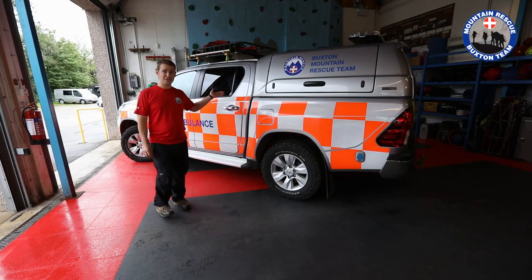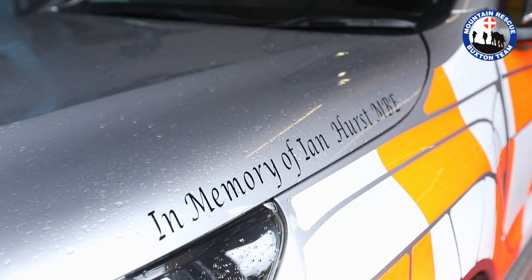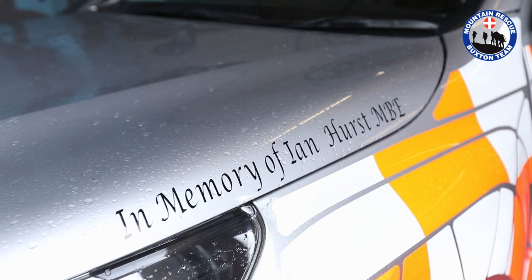We got this vehicle in early 2017. It took 14 months from initial idea and planning through to delivery. Unfortunately, it arrived just one week too late for the funeral of our life president Ian Hurst, whom the vehicle is dedicated to.